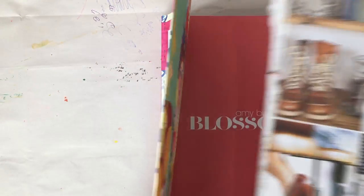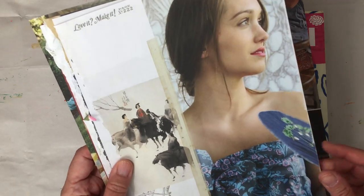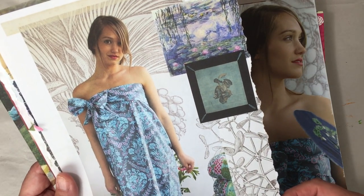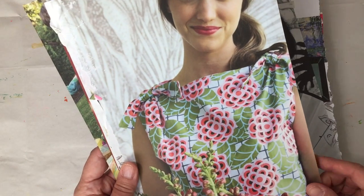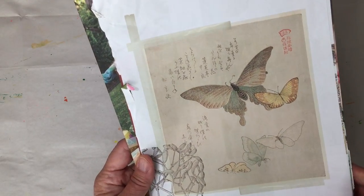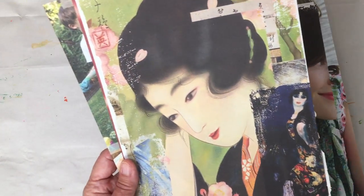I'm just gonna flip through it real quick. I've already gone through and pulled out a bunch of stuff I'm going to be using. I really like this here — I thought I might use this fabric, I'm not really sure. And then look at this great drawing right here — I want to color that in and use it on something. This fan, again fabric, and I thought about cutting out the flowers. Look at this great butterfly drawing!